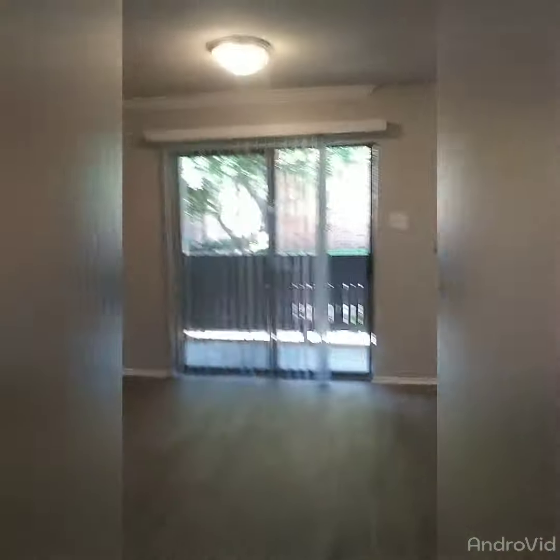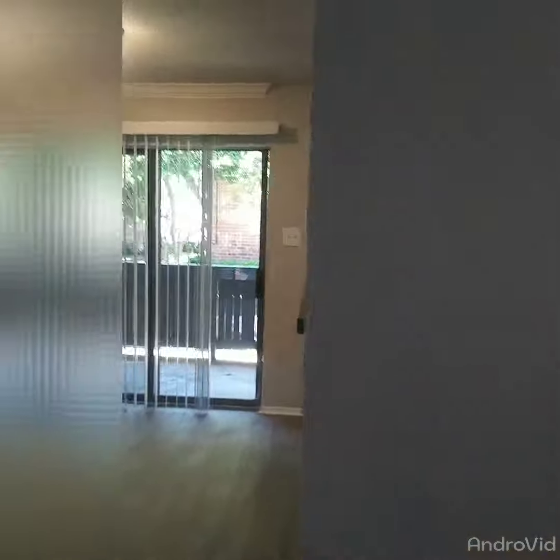Over here, we have the dining room area. You also have a storage closet when you walk in.